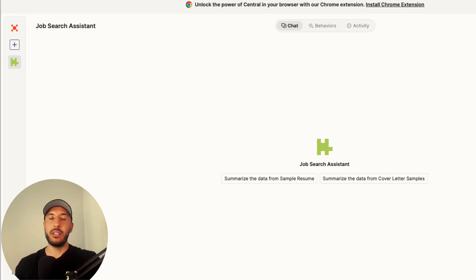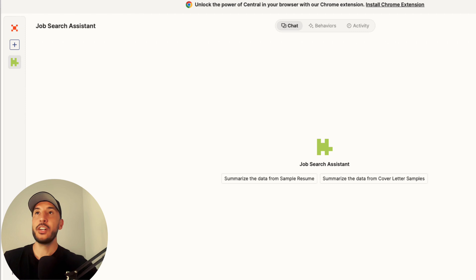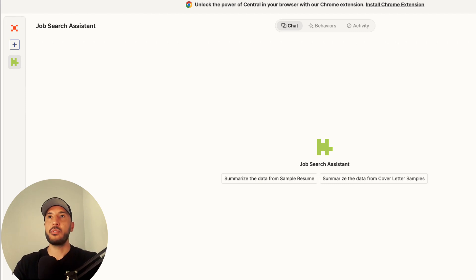Now we have everything we need to create tailored resumes and cover letters for our job applications. The next step is to have our assistant actually create a resume for a new job application. Let's go ahead and look at a real job opening.